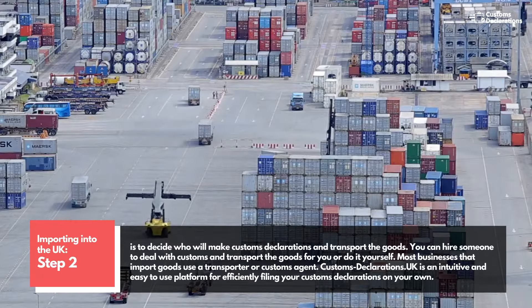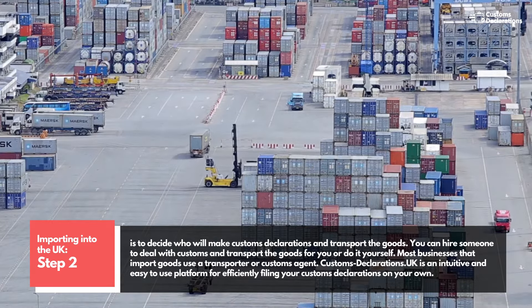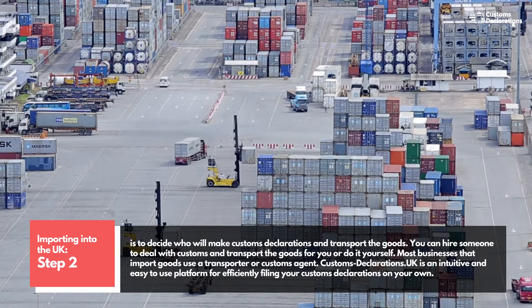Step 2 is to decide who will make customs declarations and transport the goods. You can hire someone to deal with customs and transport the goods for you, or do it yourself. Most businesses that import goods use a transporter or customs agent.